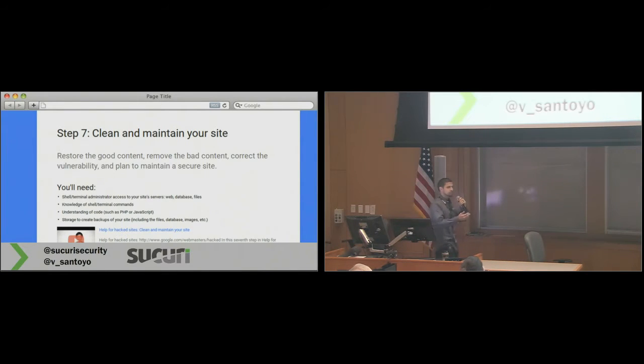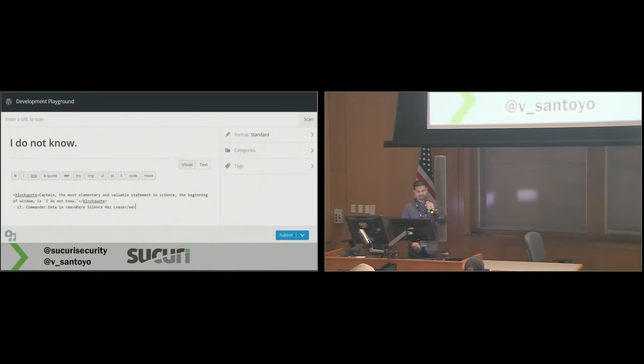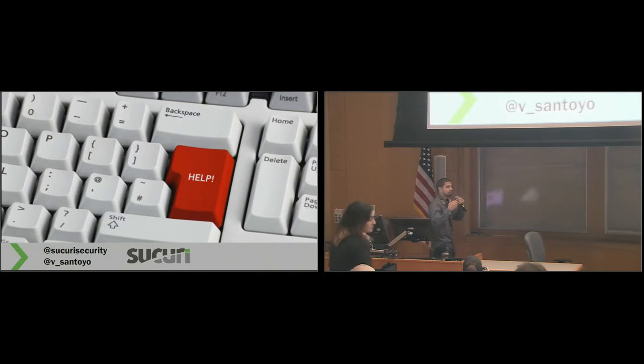Consider how much work you might have put into ranking number one, or top five, or top ten, to get people to visit your site. So what can you do? Google gives you some guidance — things about how to clean and maintain your site, having shell and terminal administrator access and knowing those commands. How many people actually know those two things? A lot more of you raised your hand knowing blacklisting but not this. It can be very intimidating when something like that happens and there's no big red button that says press here and your site's fixed.